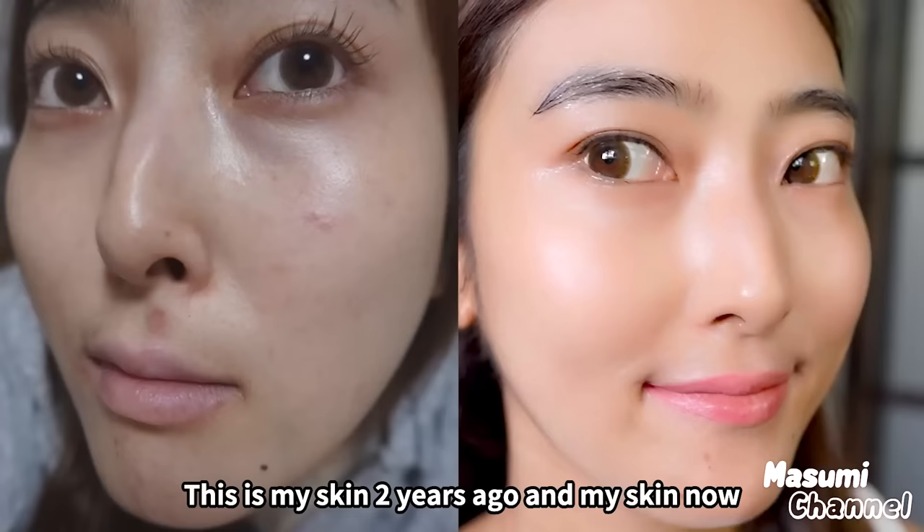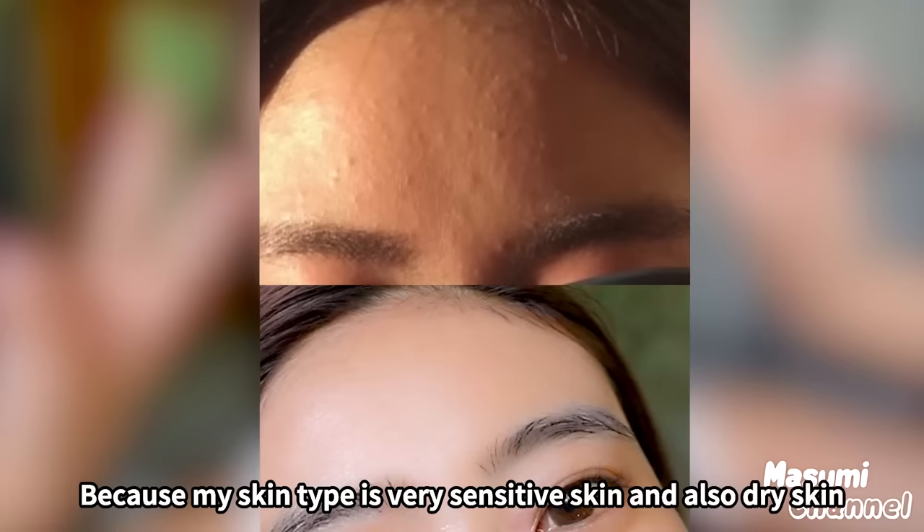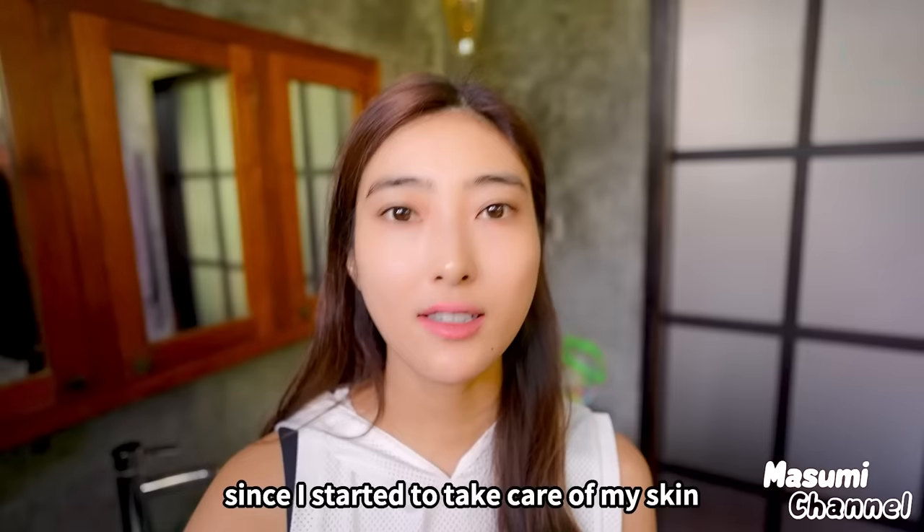This is my skin two years ago and my skin now. I was suffering from acne and allergies so much because my skin type is very sensitive and also dry skin. But my skin has been much, much better since I started to take care of my skin.